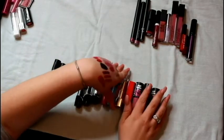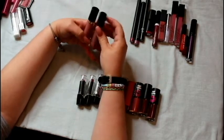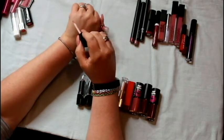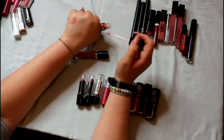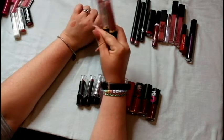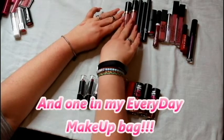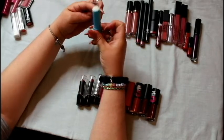This is Revlon Super Lustrous lip gloss — let me tell you about this. These two are exactly the same color and I have a third one in my purse. This is my go-to everyday lip gloss — your lips but better. There's not much color payoff but the formula is so comfortable and it's not sticky. It's my all-time favorite lip gloss, and every time they go on sale I buy them in bulk. I'm definitely not getting rid of those.